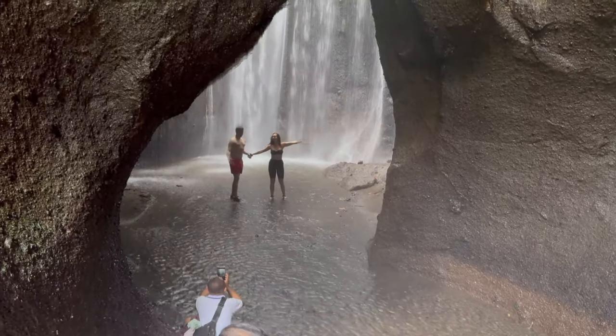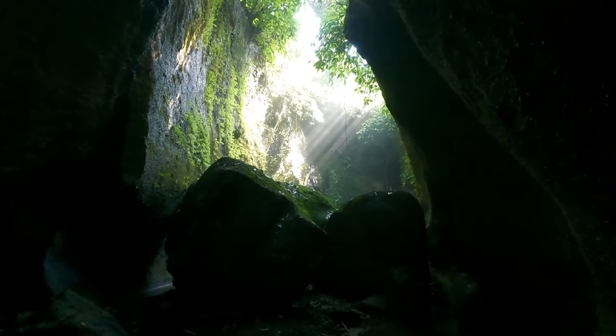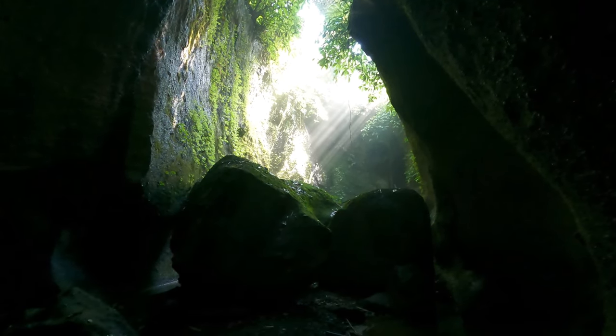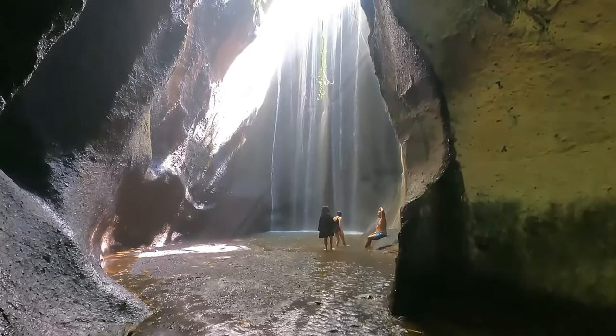That's our travel guide to Tukidseping Waterfall — thank you for watching. If you have any questions or need more information, feel free to leave a comment below. As locals, we'll be happy to help make your trip to this magical spot unforgettable.